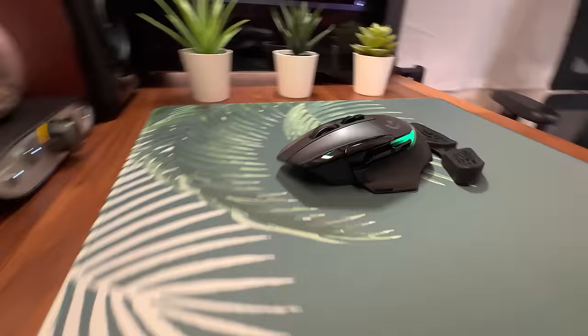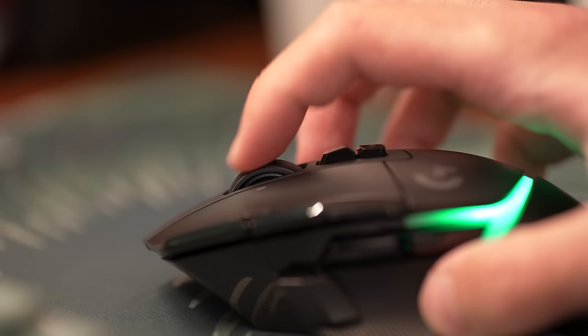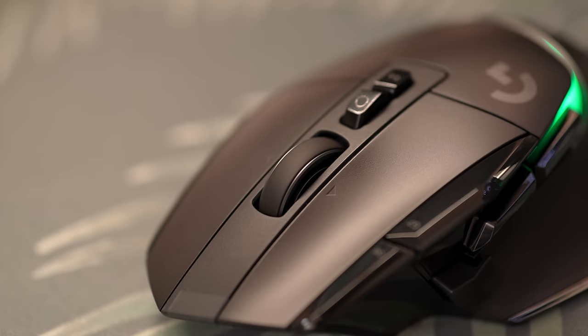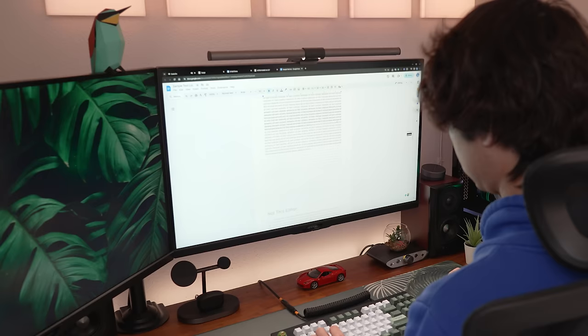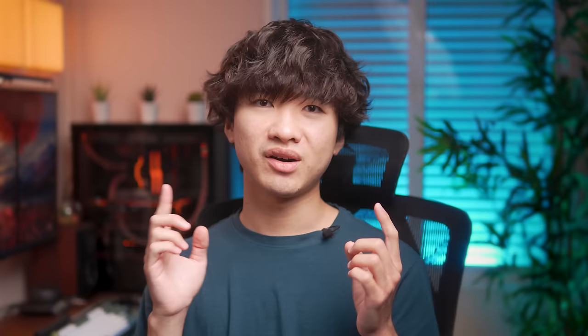Starting with something I don't think enough people appreciate or even know about: a mouse with an infinite scroll wheel. It lets you remove the steps on a scroll wheel and allows it to freely spin. It makes navigating your PC so much quicker and easier in one single scroll rather than multiple individual scrolls. It's extremely convenient and saves a lot of time — every few seconds saved, 100 times a day, adds up. But it's only available in select mice.